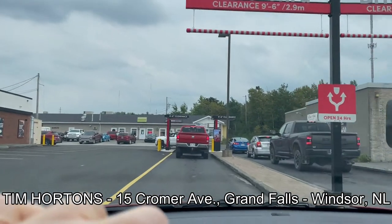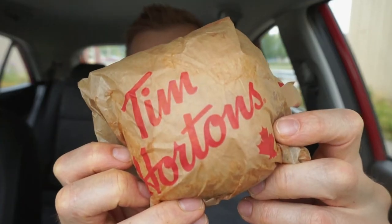We're back with another Ron Reviews. I'm here just inside Tim Hortons in Grand Falls, Windsor, Newfoundland. It's lunchtime and Tim is pulling a fast one. New from Tim Hortons — it's the new BBQ Pulled Pork Craveable!